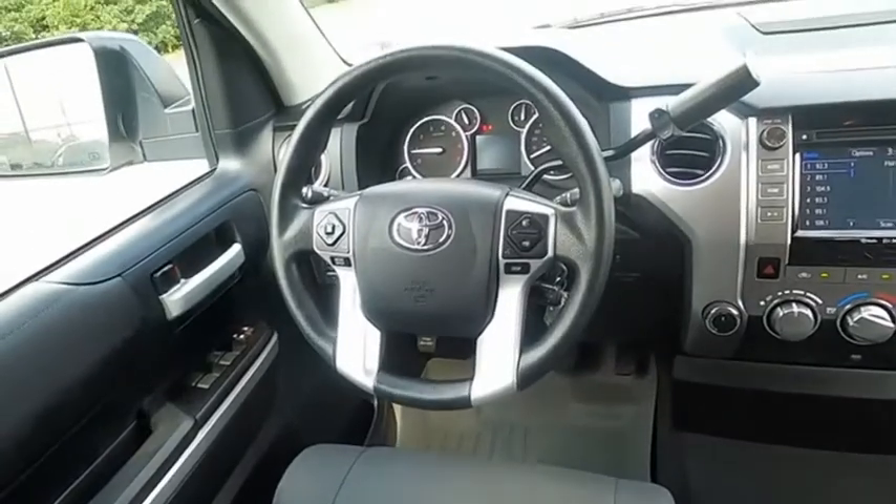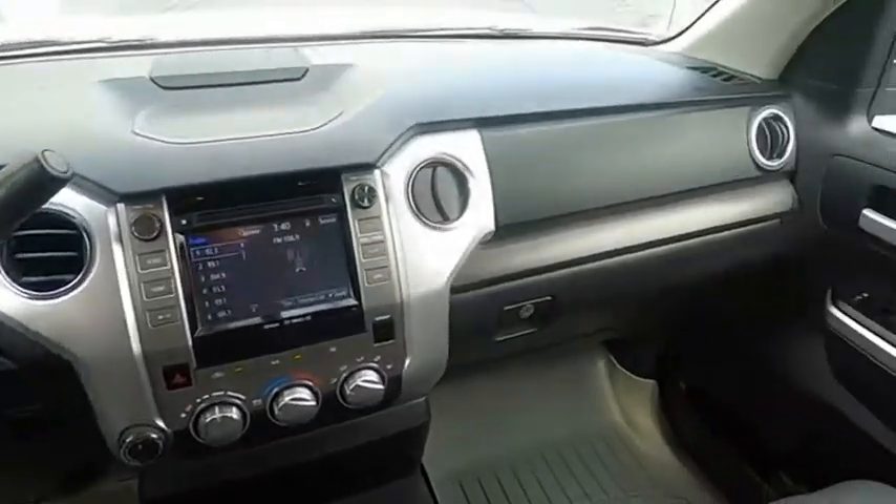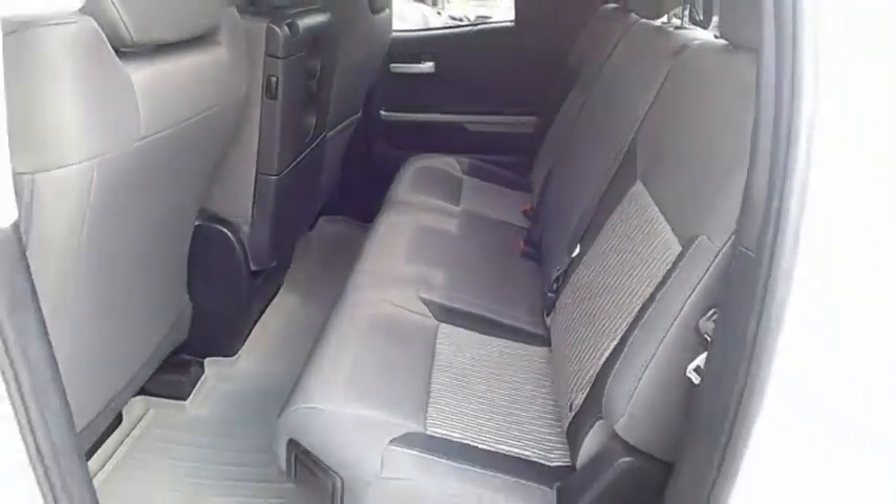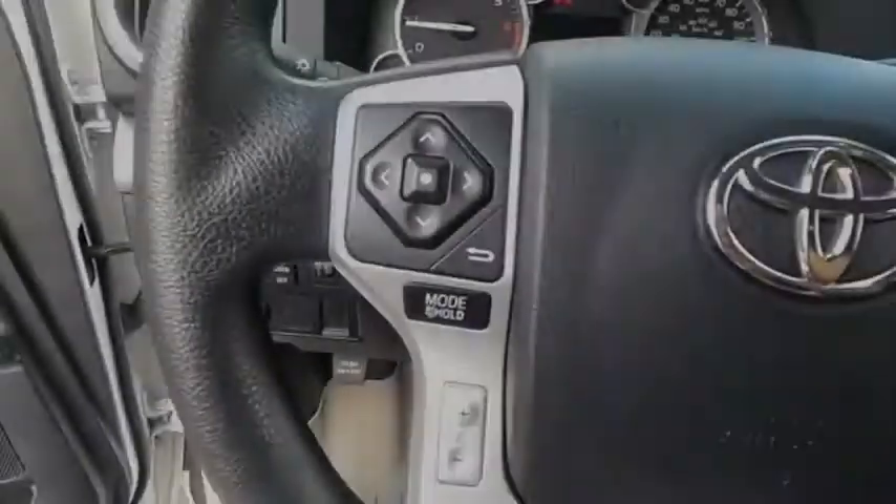With a towing capacity of up to 10,000 plus pounds and a payload capacity of over 2,000 pounds, the Tundra is the perfect mix of power and efficiency. This beauty is sure to make you the talk of the neighborhood. So call or drop in for a test drive today.